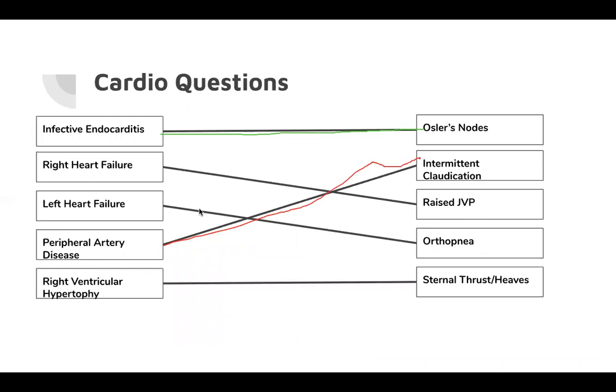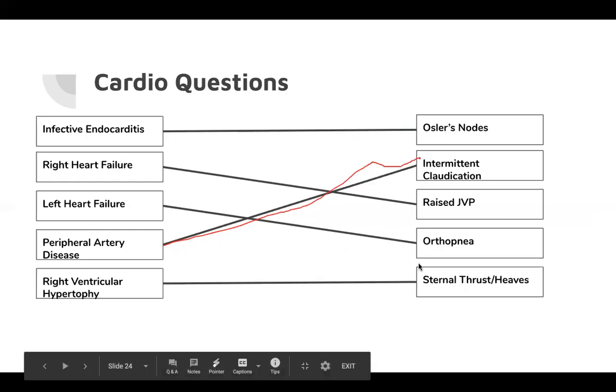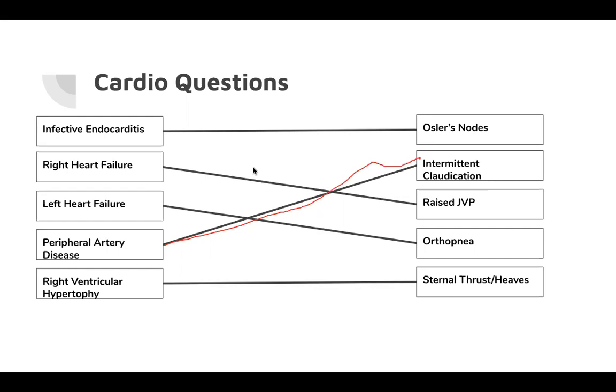Cardio matching summary: infective endocarditis presents with Osler's nodes; right heart failure presents with raised JVP due to increased venous pressure; left heart failure causes orthopnoea; peripheral artery disease causes intermittent claudication; right ventricular hypertrophy would show sternal thrust and heaves. These are the kinds of questions they might ask — for example, a patient comes in with painful little nodes on their fingers — what might they have?